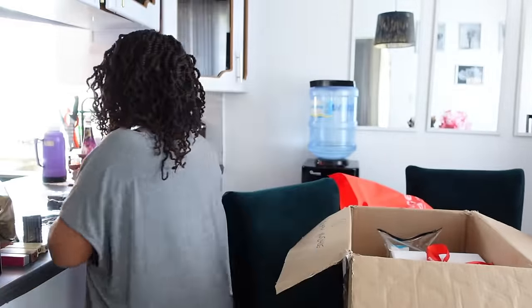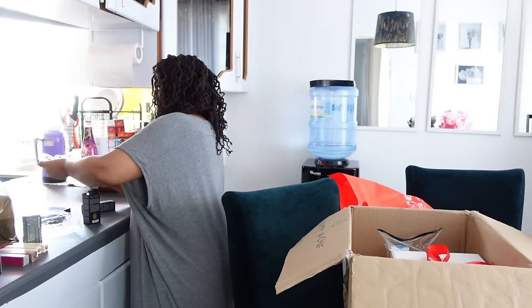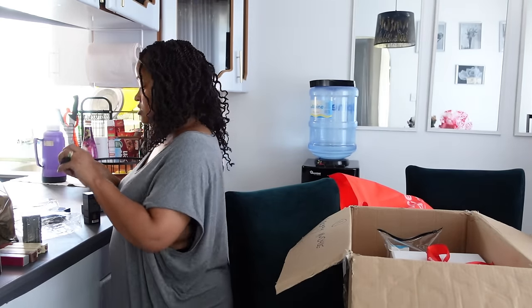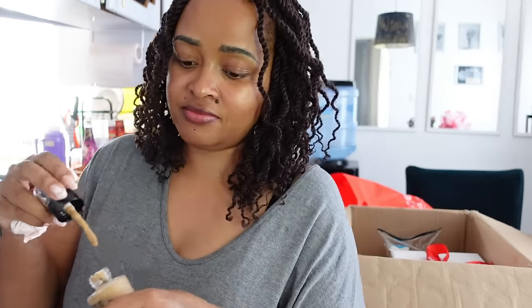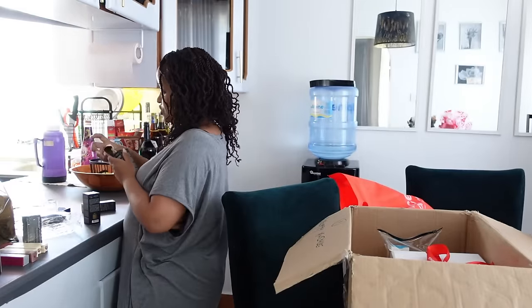I'll try it on my face and let you guys know. And then the last thing is — oh, they've sent two foundation shades. So this one will probably be my shade. Yeah, now this one blends even better. They've actually nailed it. They've sent two shades. So that's the makeup section done.